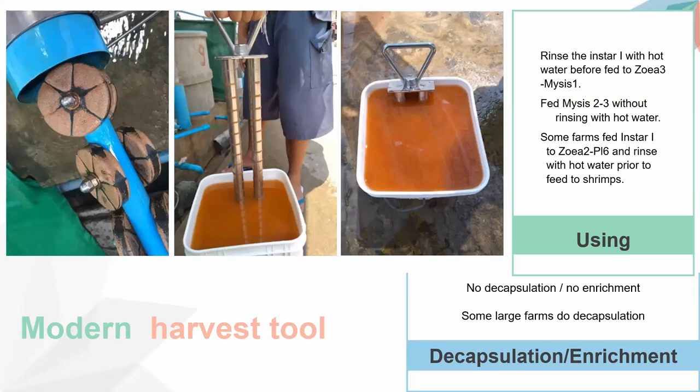Some companies like SepArt Artemia now offer modern hardware tools that use magnets to attract and separate the shell of Artemia, producing pure Instar 1. From these traditional Artemia seeds, Instar 1 is rinsed with hot water before feeding to the early stages of shrimp larvae, such as up to Mysis stage 1. From Mysis stage 2 onwards, they do not rinse with hot water. Some farms use Instar 1 from stage 3 up to post-larvae 6, just before sale to grow-out farms, and also rinse with hot water prior to feeding. Nowadays in Thailand, enrichment is largely no longer practiced; only a few farms still use the enrichment technique.